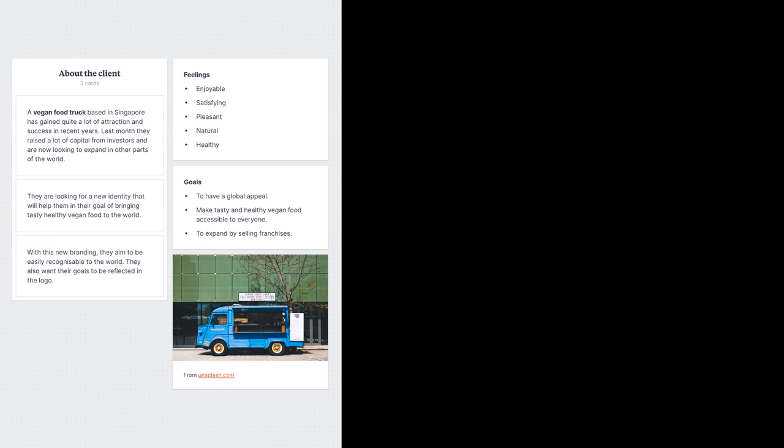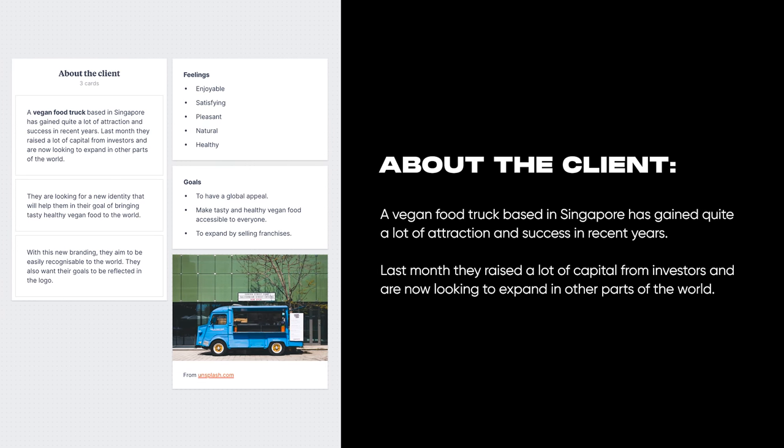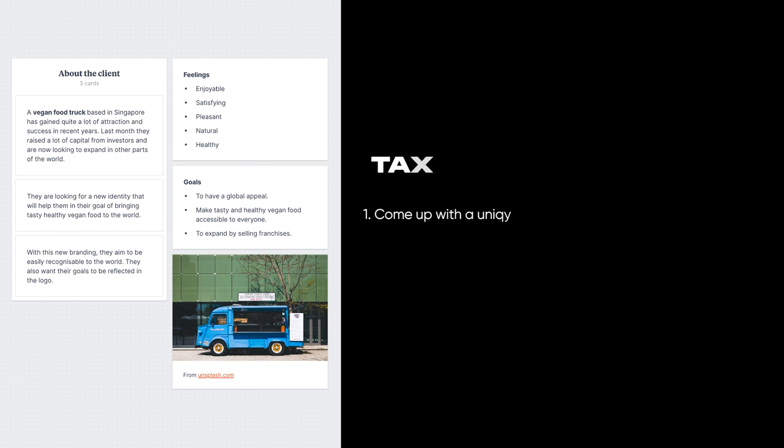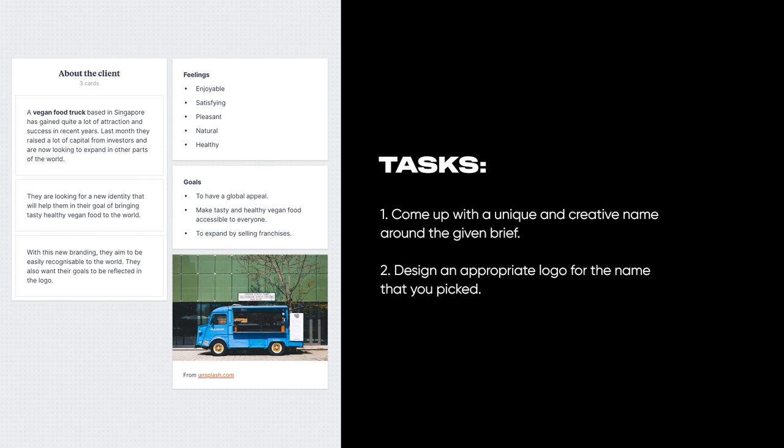Just to summarize it for you, the client was a local vegan food truck based in Singapore who had raised investment to expand into other countries as well. So the goal was to design a brand that would help bring this local authentic food to the world. You also had to come up with the name for the brand before designing it.